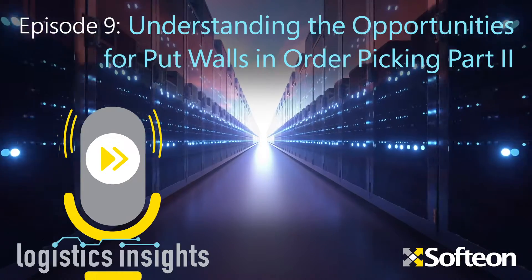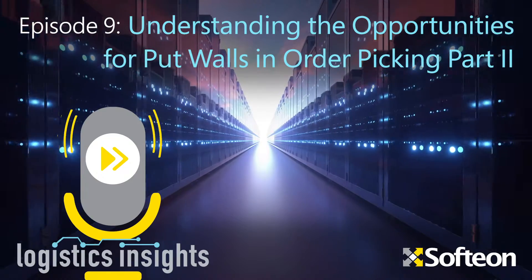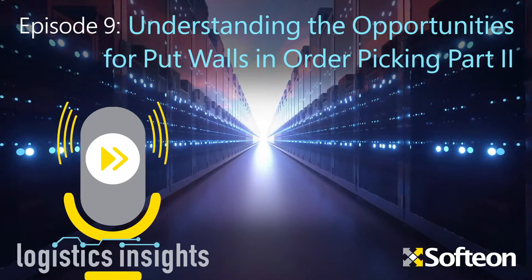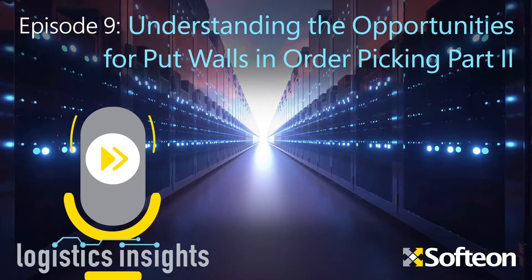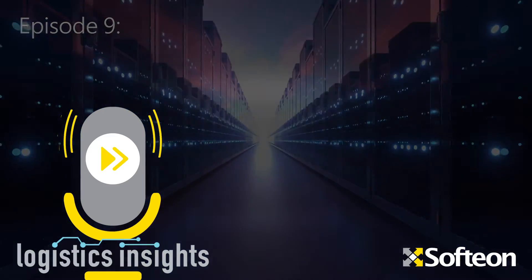You can learn more about put walls at softeon.com under the Our Solutions tab. We'd love to discuss your put wall opportunities today. I'm Jim Stevens for Softeon. We'll see you next time.